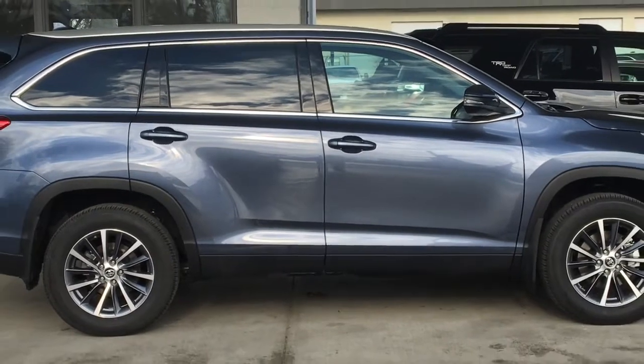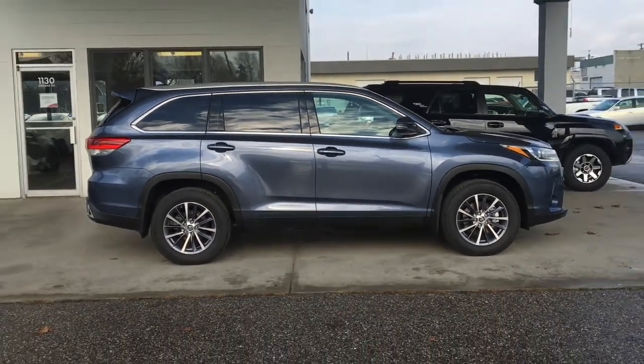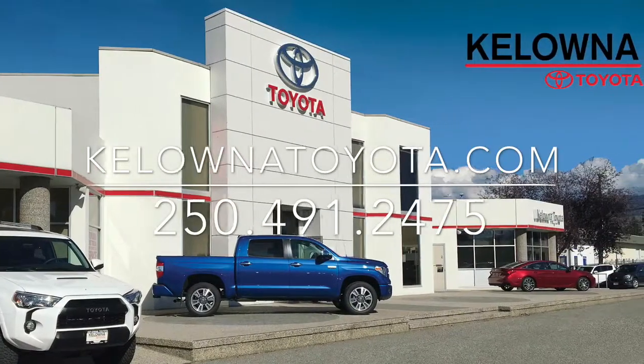Stop by today and test drive this impressive Highlander XLE — a luxury SUV with all the creature comforts, loads of carrying capacity and power to spare. We're located at 1200 Leith Head Road in Kelowna.